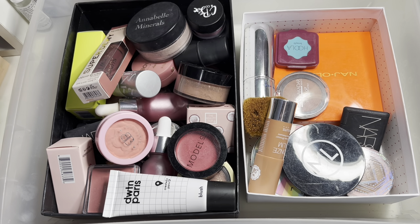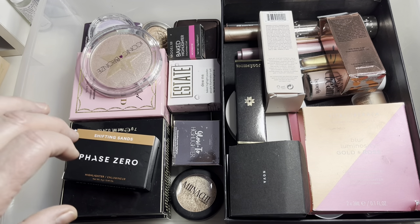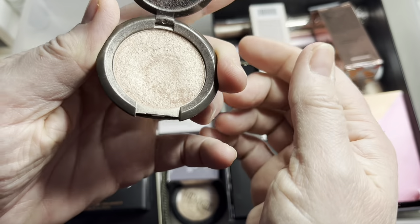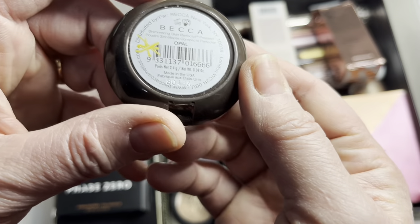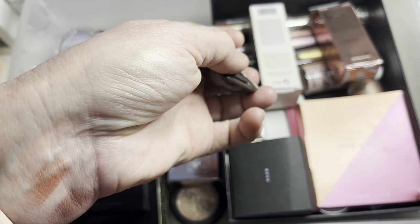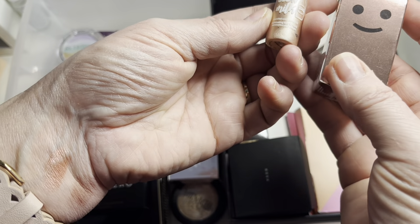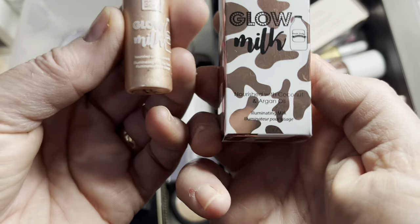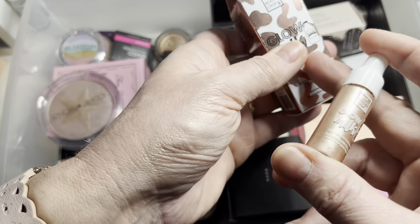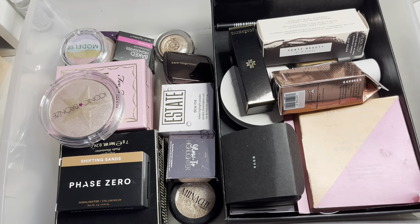For highlighters, I'll choose one powder and one liquid. For the powder highlighter, I'm going with the Becca highlighter in Opal — very goldeny and gorgeous. For liquid, I've got the Beauty Crop Glow Milk, and I actually have a duplicate still in the packaging, so if I like it I've got a backup, and if not I can pass the new one on to somebody.